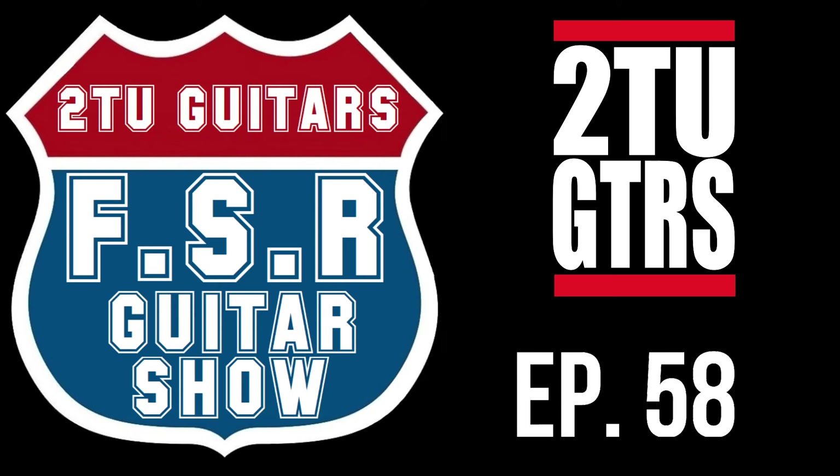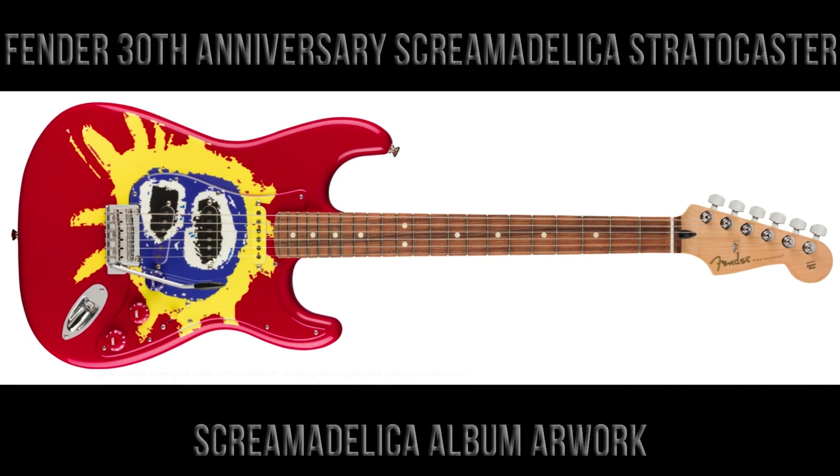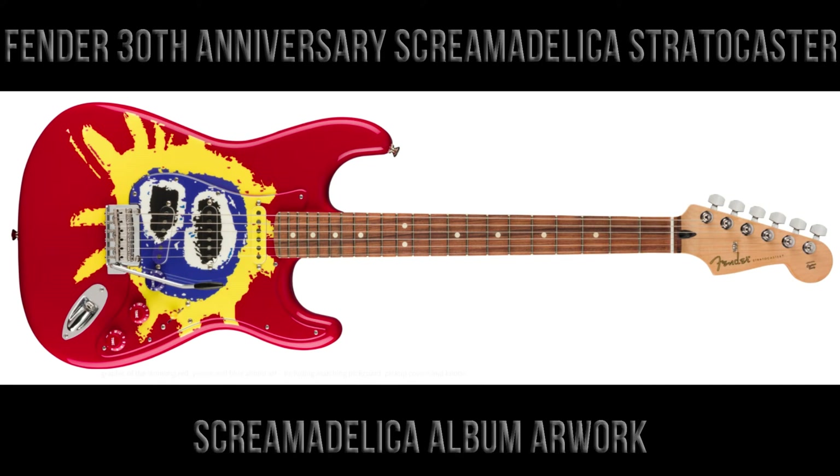Hi, good everyone and welcome to another episode of the FSR Guitar Show from Tutu Guitars — the show where we take a look at the best limited and specially edition guitars available from Fender. This is episode number 58, and in this episode we are going to feature the 30th Anniversary Screamadelica Stratocaster.